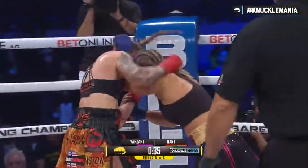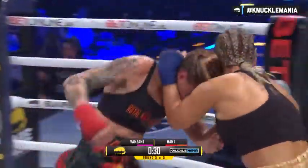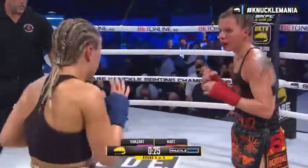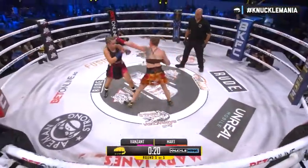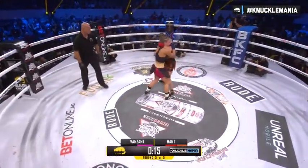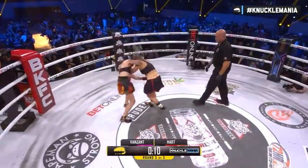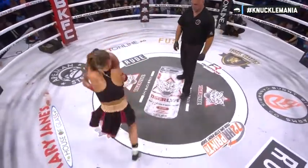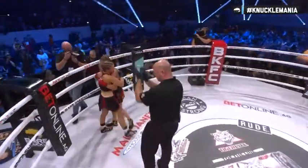Van Zandt most definitely sensing the urgency. Big right hand and left for Paige Van Zandt — now the uppercut from the right hand, the left hand. Her best sequence of this fight. Putting it all over the face of Bret Hart. A green comeback right there from Bret Hart. And then to the inside, the bell — the end of our main event.